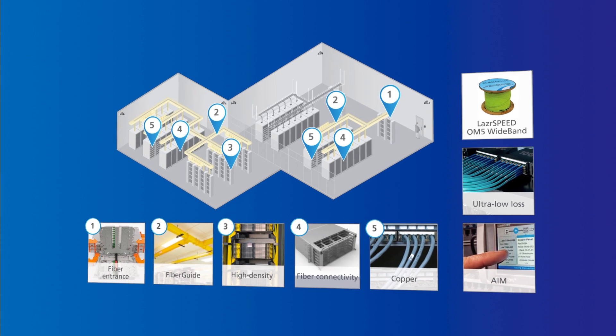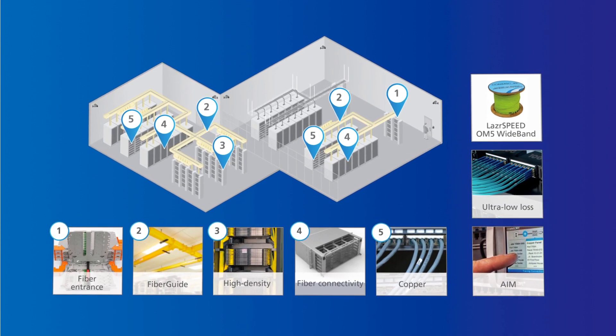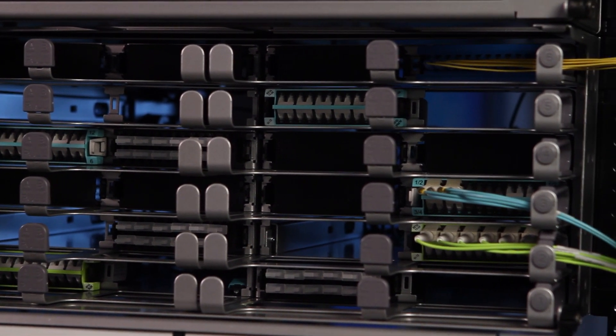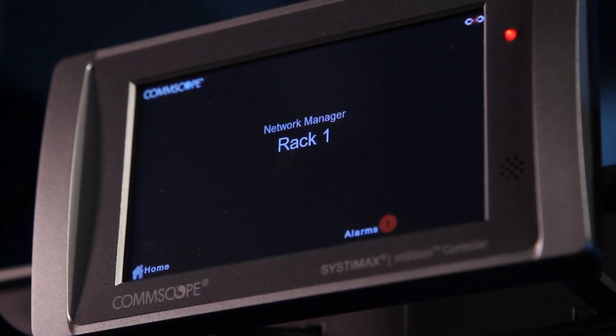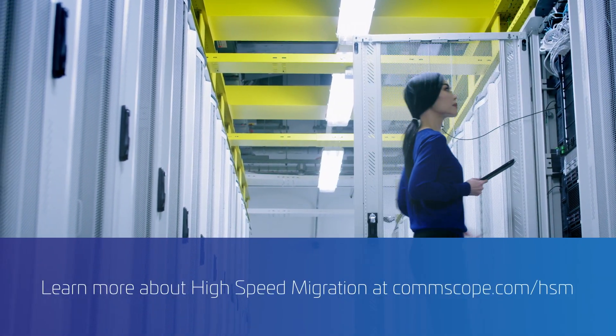Ultra-low-loss solutions are just one part of CommScope's high-speed migration platform, a comprehensive strategy for your data center's long-term evolution. With innovative solutions like ultra-low-loss fiber and managed connectivity, CommScope keeps you ahead of the game. Just one more reason to partner with CommScope for your high-speed migration.